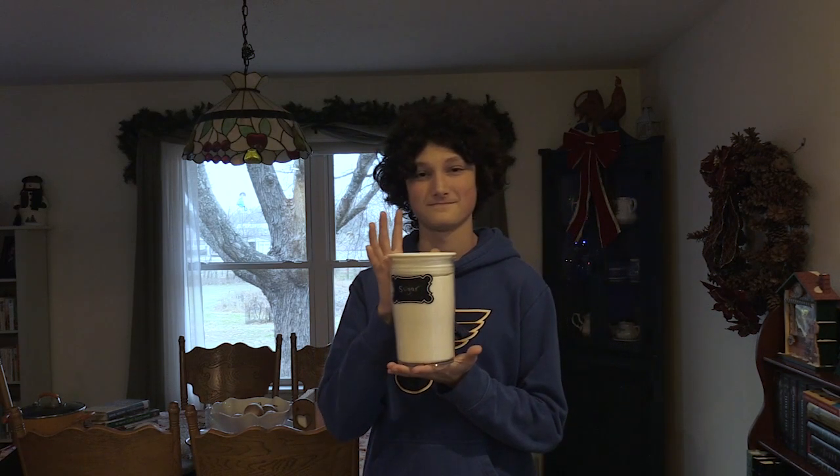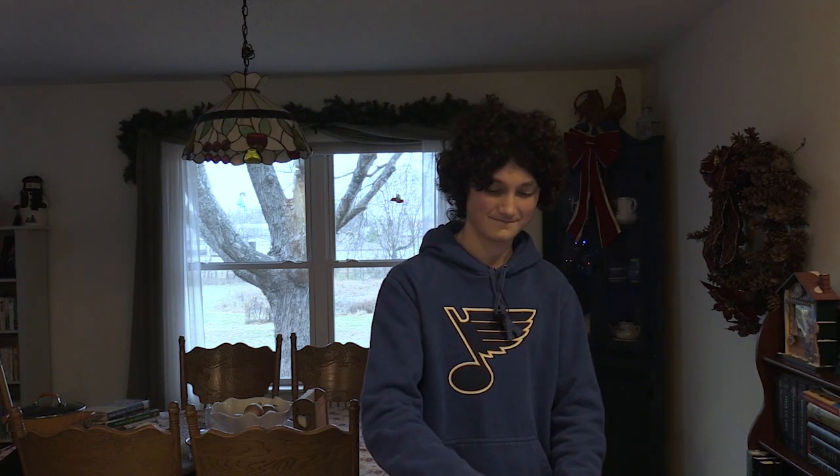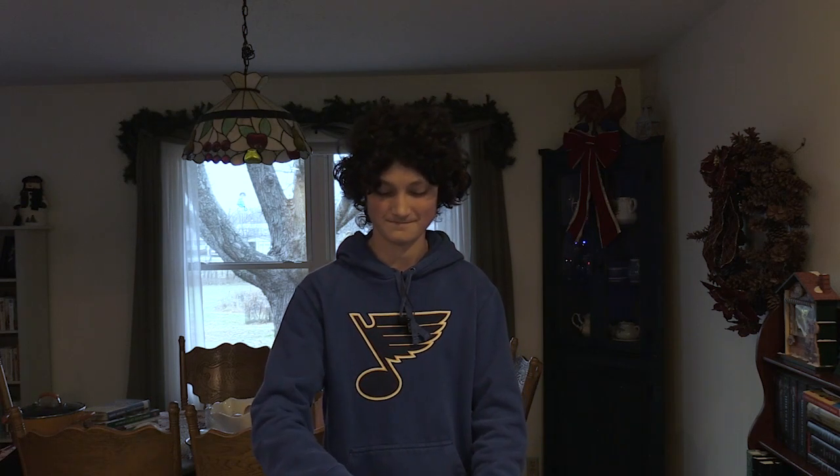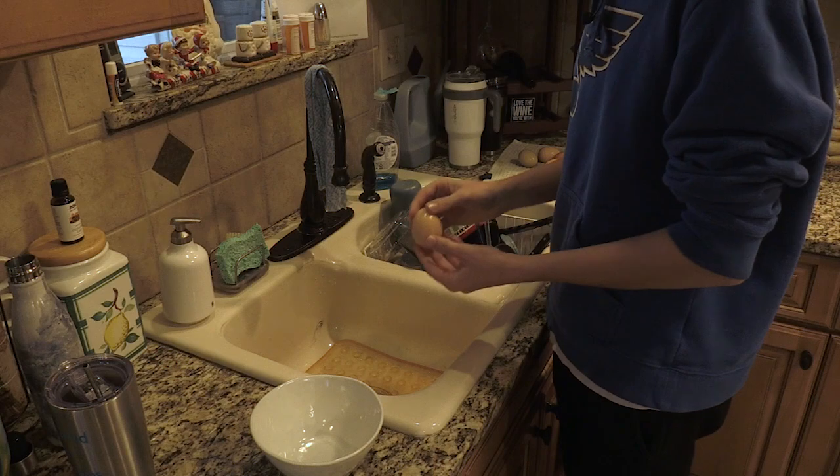Now that we're back in Sam's kitchen, let's get a look at those ingredients. For this recipe you'll need: six large egg yolks, half a cup of granulated sugar, one cup of heavy whipping cream, two cups of milk, half a teaspoon of ground nutmeg, a pinch of salt, a quarter teaspoon of vanilla extract, and some ground cinnamon to top it all off.